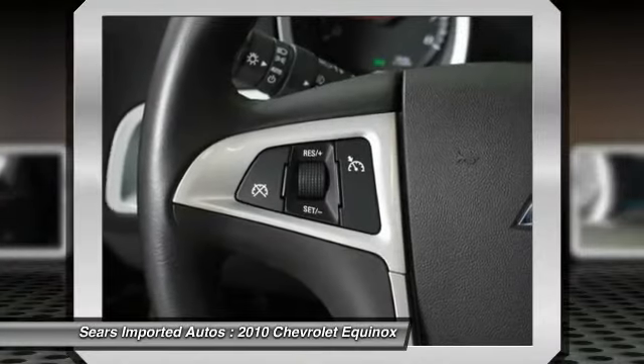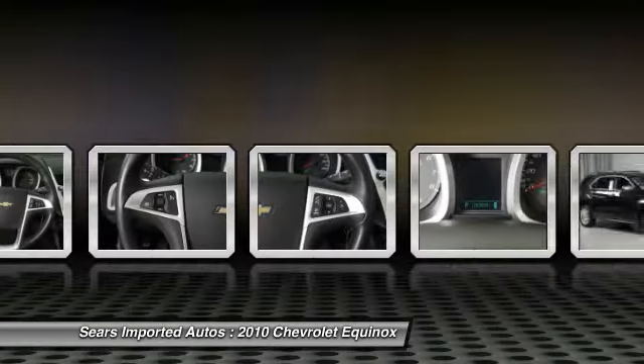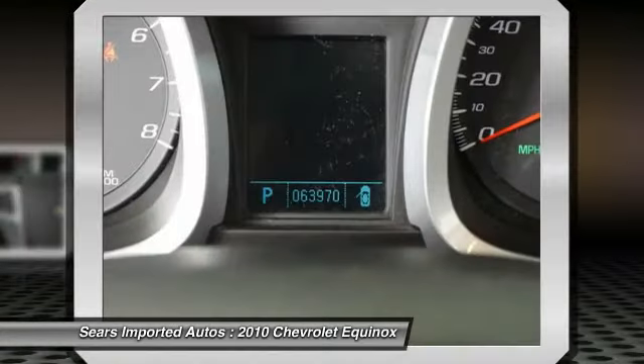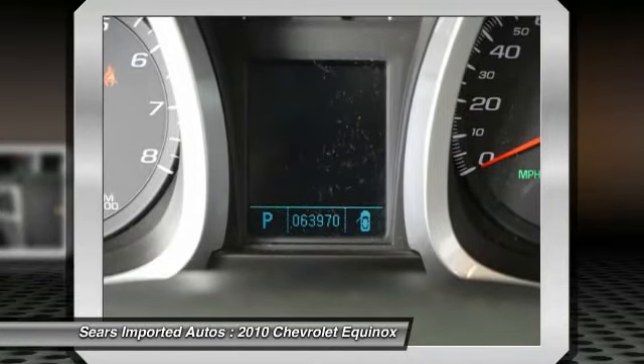Rounding out the features are a Split Folding Rear Seat, Spoiler, Steering Wheel Mounted Audio Controls, Tachometer, Telescoping Steering Wheel, Tilt Steering Wheel, Traction Control, Trip Computer, Variably Intermittent Wipers, and XM Radio.